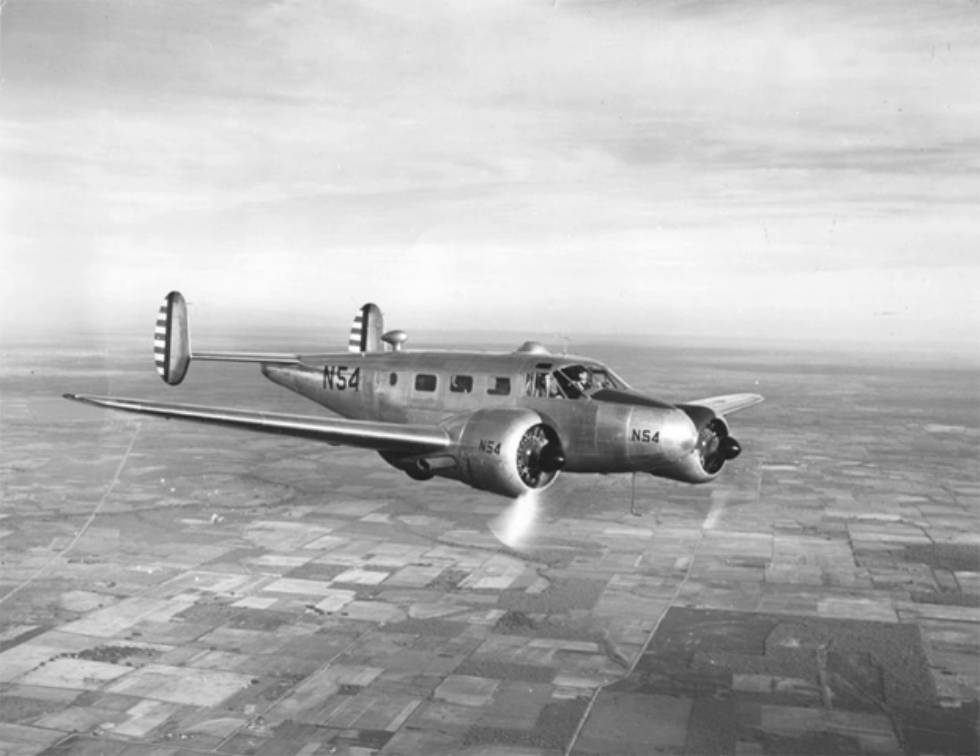The Beechcraft Model 18, or Twin Beech as it is also known, is a 6–11 seat, twin-engined, low-wing, tailwheel light aircraft manufactured by the Beech Aircraft Corporation of Wichita, Kansas. Continuously produced from 1937 to November 1969 — over 32 years, a world record at the time — over 9,000 were built, making it one of the world's most widely used light aircraft.